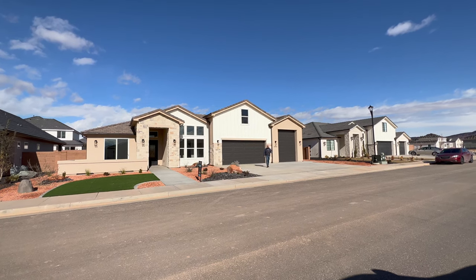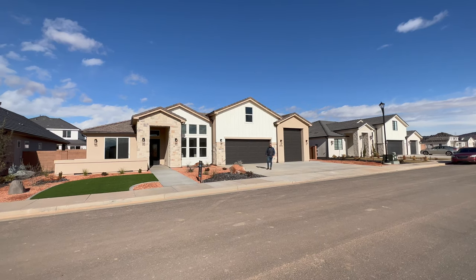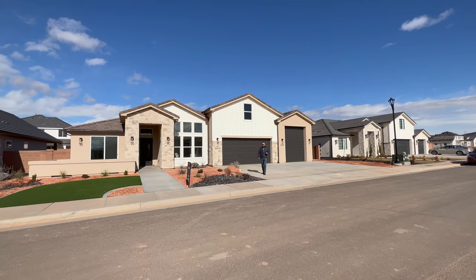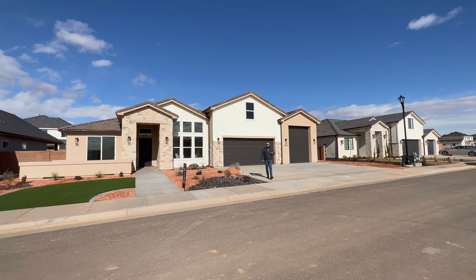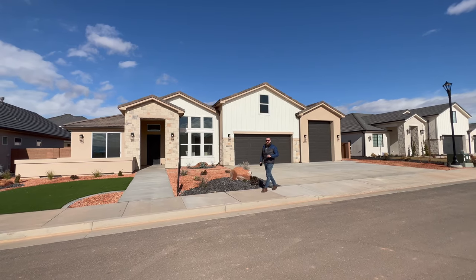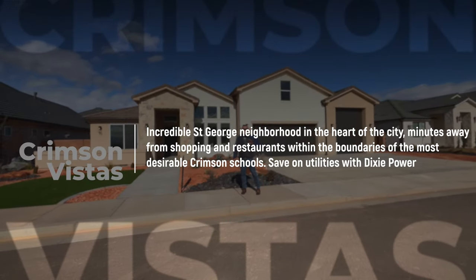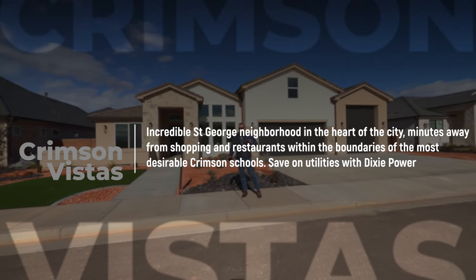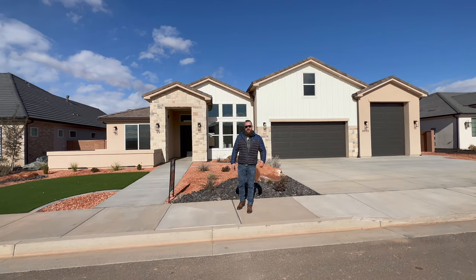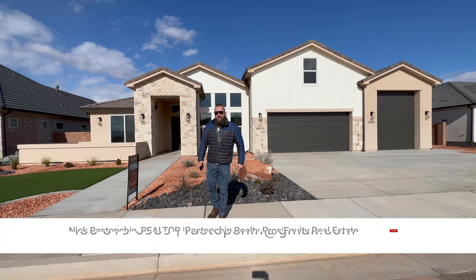Ladies and gentlemen, if you, like many of our viewers and clients, have found yourself in a situation where you're ready to make the move but you're waiting for the market to bring you something special, something incredible, something value-packed in the right neighborhood, in the right school district, kind of in the heart of St. George, surrounded by everything that this area has to offer, and on top of that have a lower than usual utility bill because it's something at Dixie Power — well, this home might be for you.